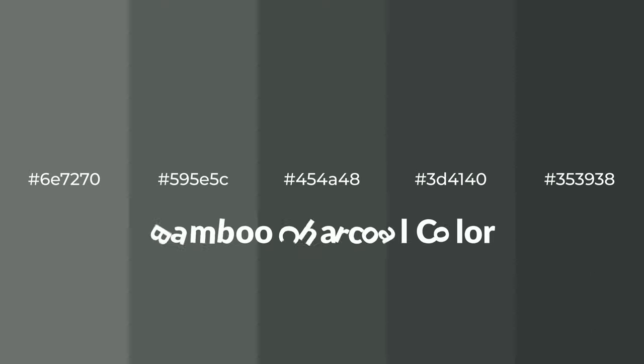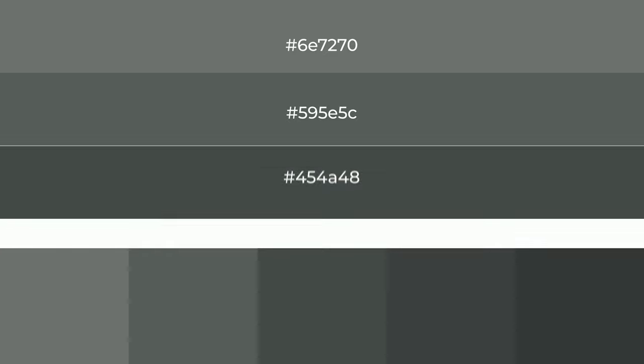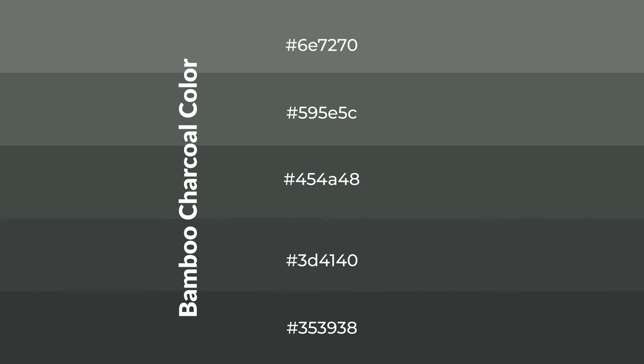Cool shades of bamboo charcoal color with a gray hue for your next project. To generate tints of a color, we add white to the color. Tints create light and exquisite emotions. To generate shades of a color, we add black to the color. Shades are used in patterns, 3D effects, and layers, and they create depth and drama.